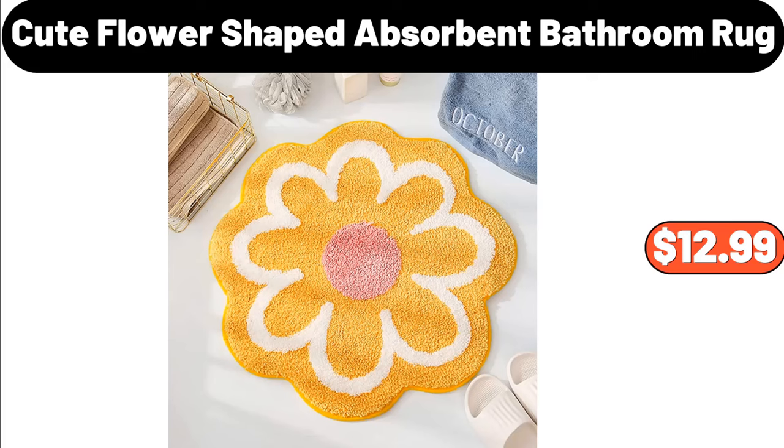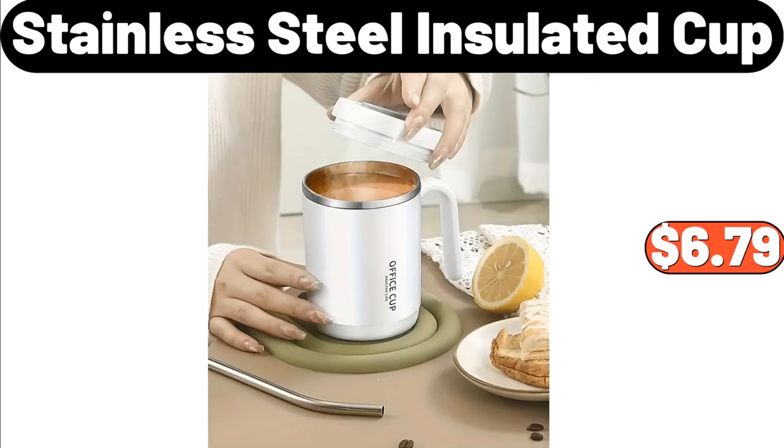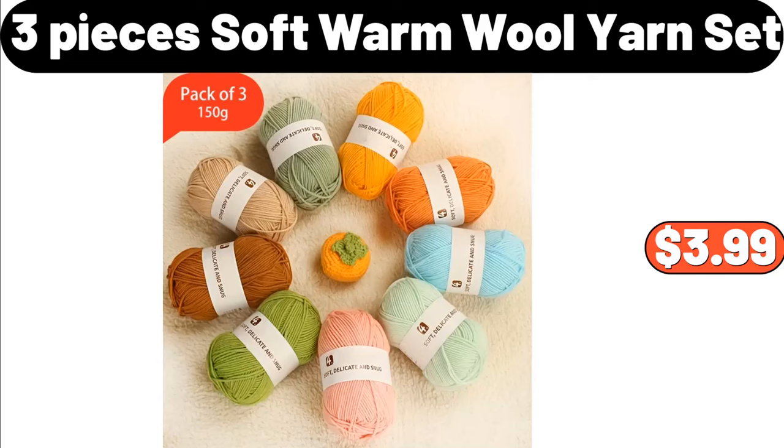Light Luxury Pot Cover Rack, $8.99. Stainless Steel Insulated Cup, $6.79. 3 Pieces Non-Slip Fitted Sheet Set, $14.99. 3 Pieces Soft Warm Wool Yarn Set, $3.99.